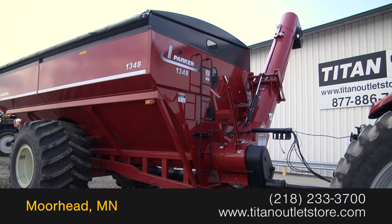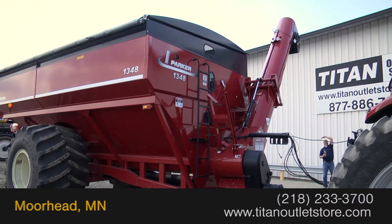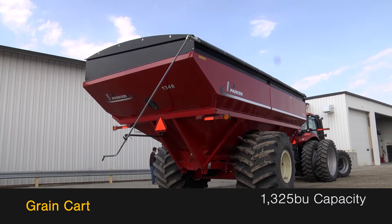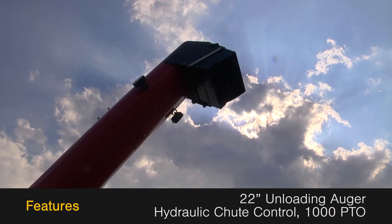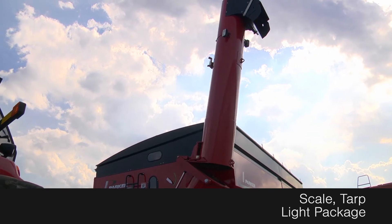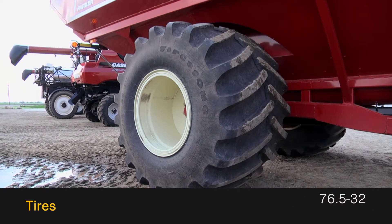In this video we are demonstrating a 2012 Parker 1348. This grain cart has a 1,325 bushel capacity and features a 22 inch unloading auger with hydraulic chute control and a 1,000 PTO along with a scale, tarp and light package and 76.5-32 tires.